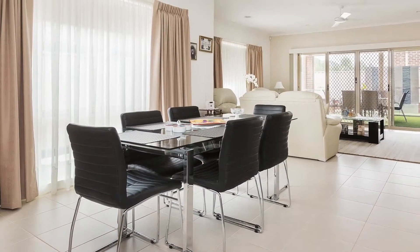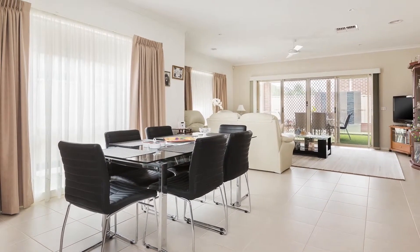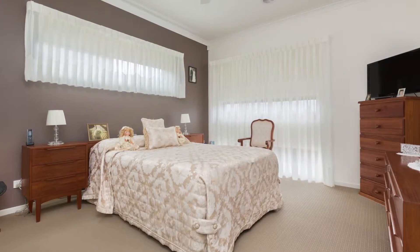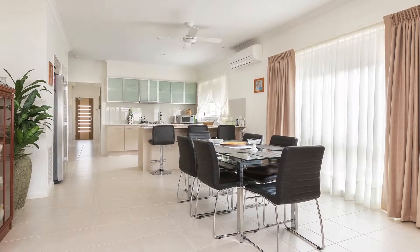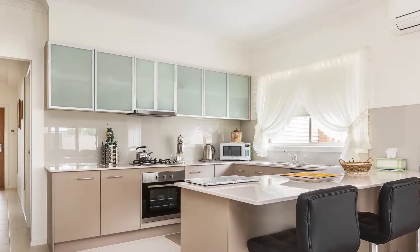This family home offers entertaining both inside and out. Beginning from the entrance and offering a mixture of quality tiling, flooring, and carpet throughout. Well-sized master bedroom with his and hers walk-in robe and en suite. Moving on to the open plan kitchen, meals and living, the kitchen boasting stainless steel appliances, dishwasher and ample storage.